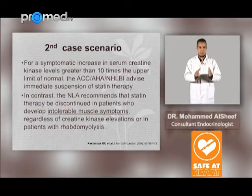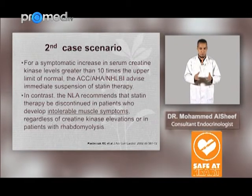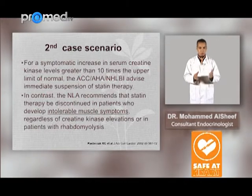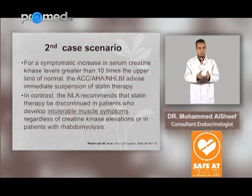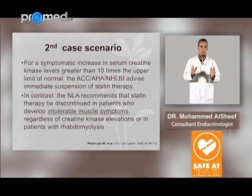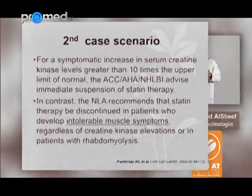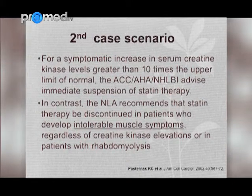In contrast, the National Lipid Association recommends that statin therapy be discontinued in patients who develop intolerable muscle symptoms regardless of CK elevation, or in patients with rhabdomyolysis. To clarify: if there are severe symptoms regardless of CK elevation — whether more than 10 times or less — the National Lipid Association says stop. But the American Heart Association will stop only when CK level is more than 10 times the upper limit of normal.